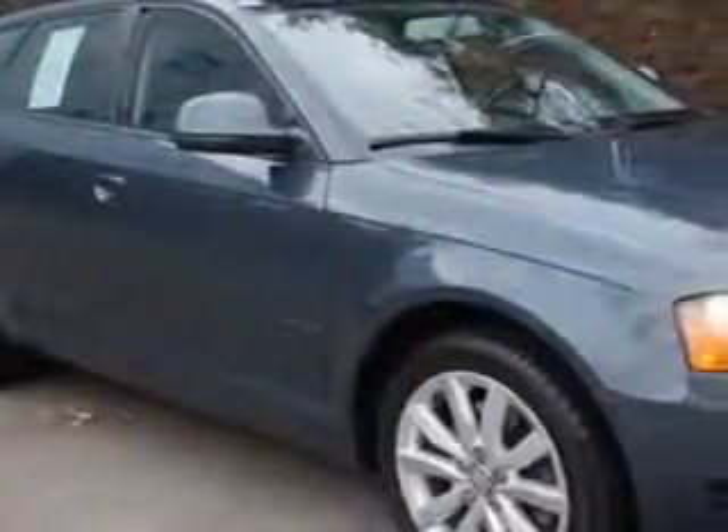You will love this Meteor Gray Pro Effect 09 Audi A3 Wagon All-Wheel Drive, equipped with a 4-cylinder engine and an automatic transmission. Enjoy an impressive 28 miles to the gallon on this great car.